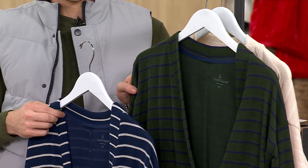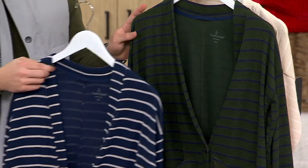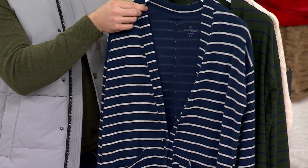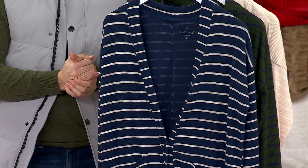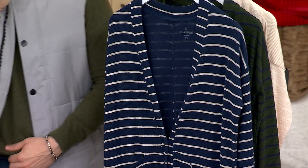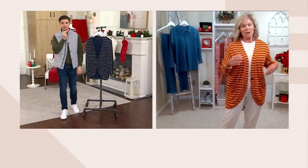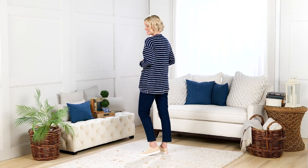Sizing is so simple. If you've got somebody on the gift list where you're thinking a $25 gift card is what you might send, do this instead. The sizing is simple but this is a gift — this is like a power gift. When they get this home and pop it on, you will be the hero.